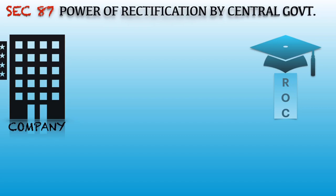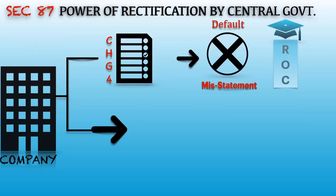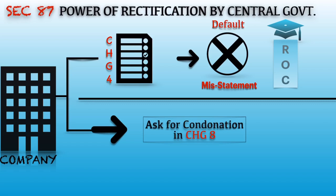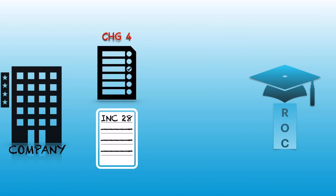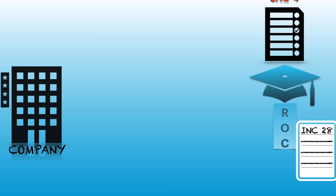Section 87 is all about the power of rectification by the Central Government. Whenever any company makes a default in filing CHG-4, or if there is any misstatement in CHG-4, the company can apply for condonation in form CHG-8 to the Central Government. If the Central Government condones, it will issue INC-28 to the company, and the company must then submit CHG-4 along with INC-28 to the ROC for registration of satisfaction of charge.